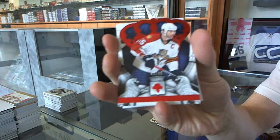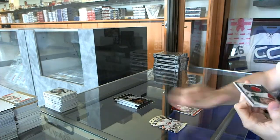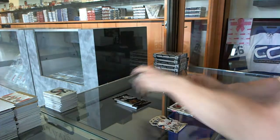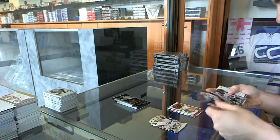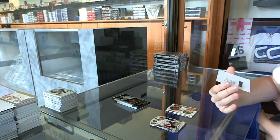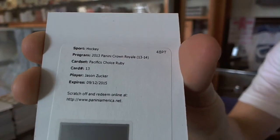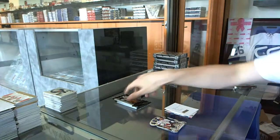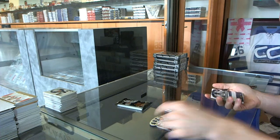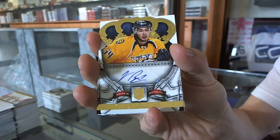Box eight. Rookie number 99 for the Florida Panthers, Ed Jovanofsky. And the heirs to the throne jersey for the Minnesota Wild, Jonas Brodine. We've got a redemption for a Pacific's Choice Ruby autograph for the Minnesota Wild, Jason Zucker. Rookie autograph number 499 for the Nashville Predators, Victor Bartley.